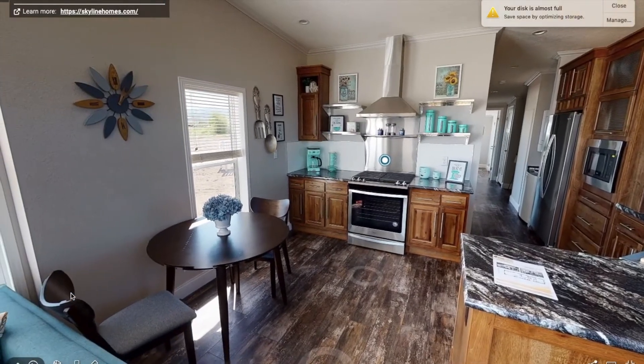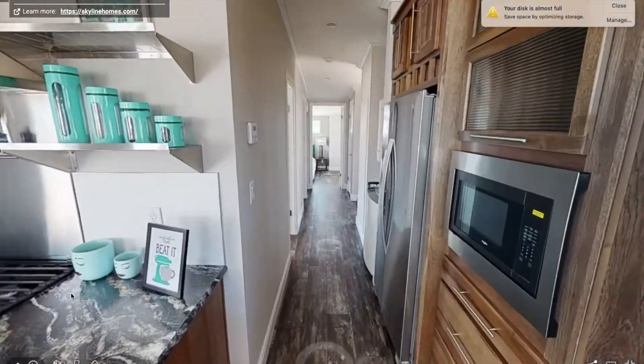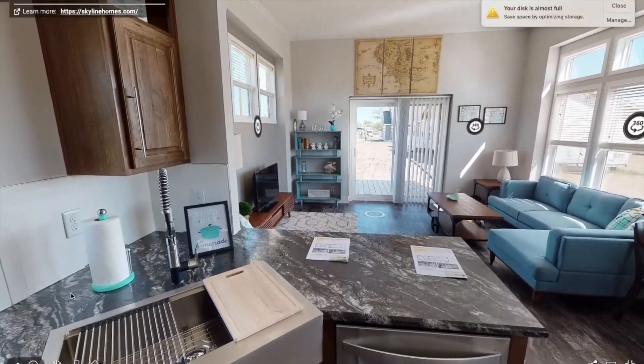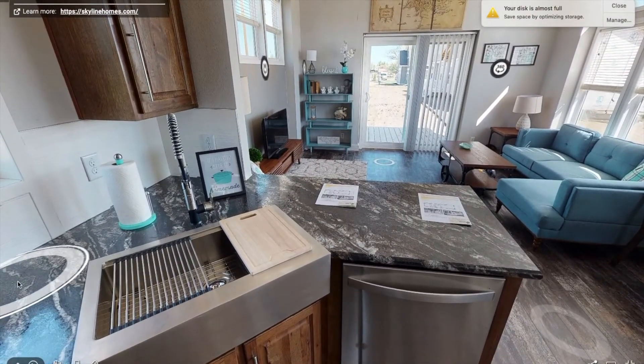Next we have the kitchen, and it comes with all stainless steel appliances — so you have a stove, microwave, and a big stainless steel fridge. It's also got this cool modern farmhouse sink, and as you can see there's a drying rack and a cutting board it comes with. I love that sink so much.